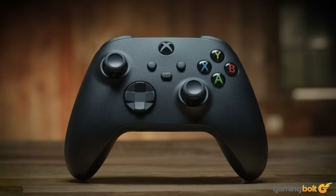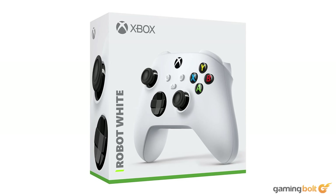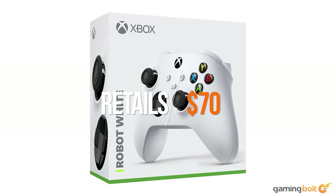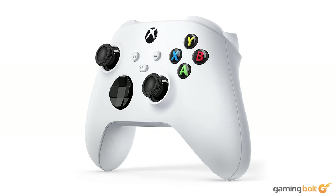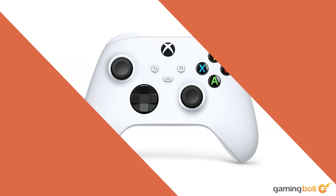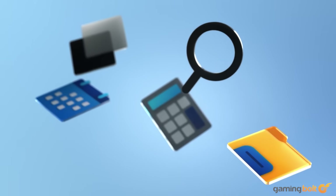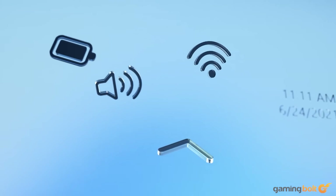To replicate the playing experience of a gaming console, we're going to need a controller as well. We're going with the Xbox Series S wireless controller, priced at $70 on Amazon. It's a premium product with a proven track record of superb ergonomics, low latency, and detailed haptics that come together to enrich the player experience. You can always opt for a cheaper alternative, but for the sake of authenticity we're going with this controller.